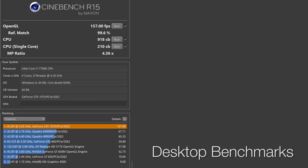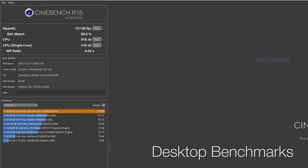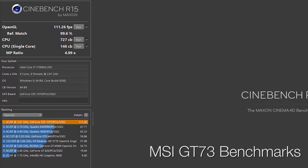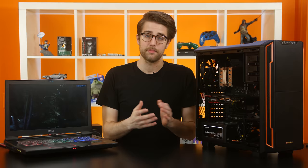Starting with Cinebench R15, we see a 26% increase from the 7700HQ to the 7700K for the multi-core test, and a 43% increase for the single-core test. So while the laptop is a bit behind the desktop, it actually has slightly better hyper-threading performance comparatively, as we can see by the higher value of the MP ratio.